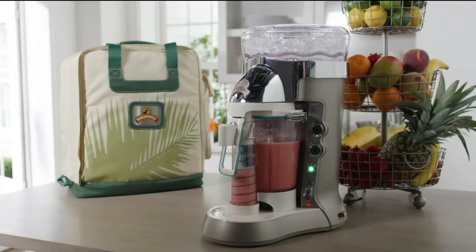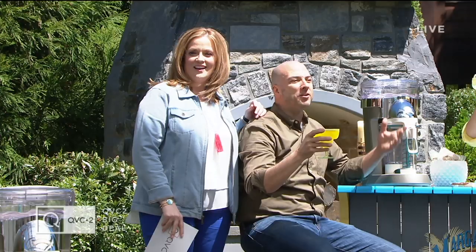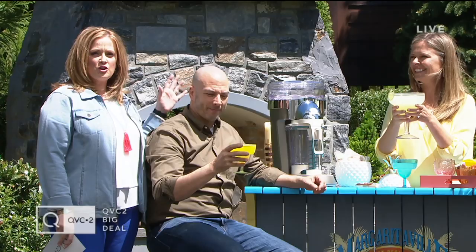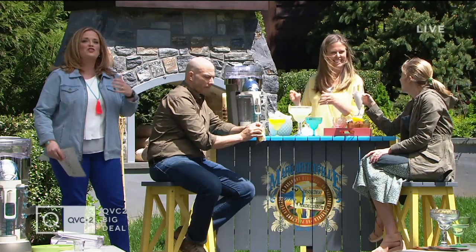Welcome into QVC2, everybody. We are having quite an outdoor party and it's all about the Margaritaville. This is the Balley Frozen Concoction Maker with the Self-Dispenser — brand new. Look at John Dorenzo sitting in the sunshine. It's a little windy but what a nice day in West Chester. When you get your friends and loved ones together, whether you're making cocktails with alcohol or not, this machine is all about that perfect consistency and that perfect experience.